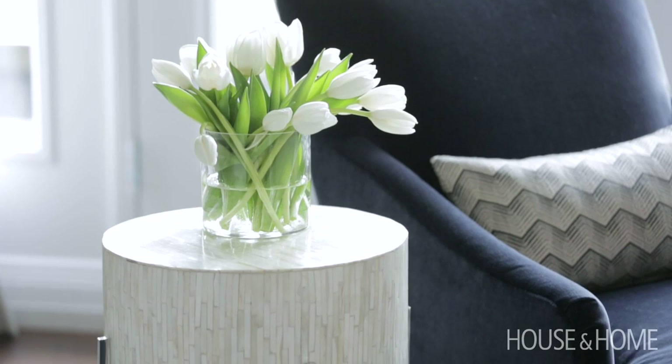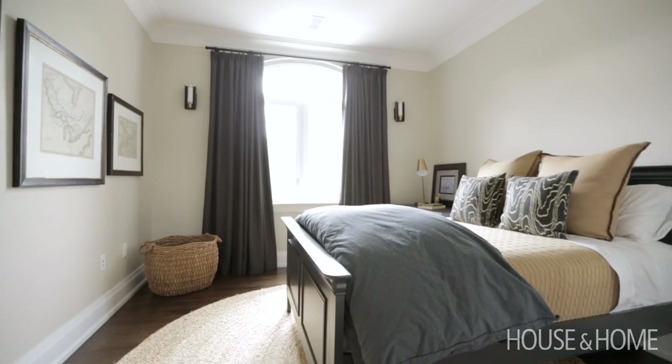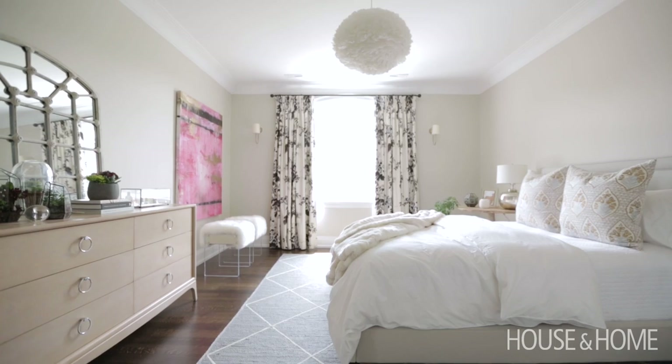I love working on bedrooms because they're such a fun way to inject the client's personality. It's a very personal space, and I think I helped these clients achieve spaces that are rather timeless but also very personal to them.